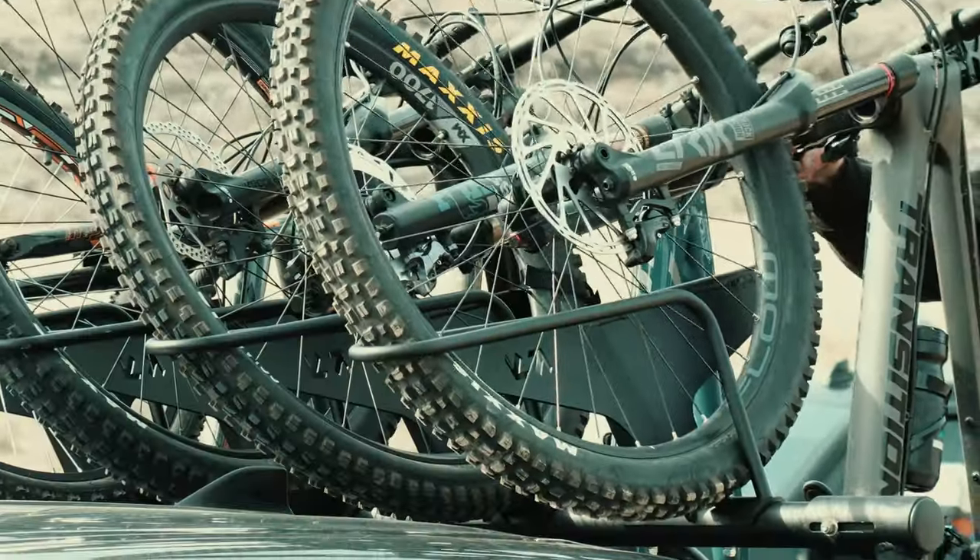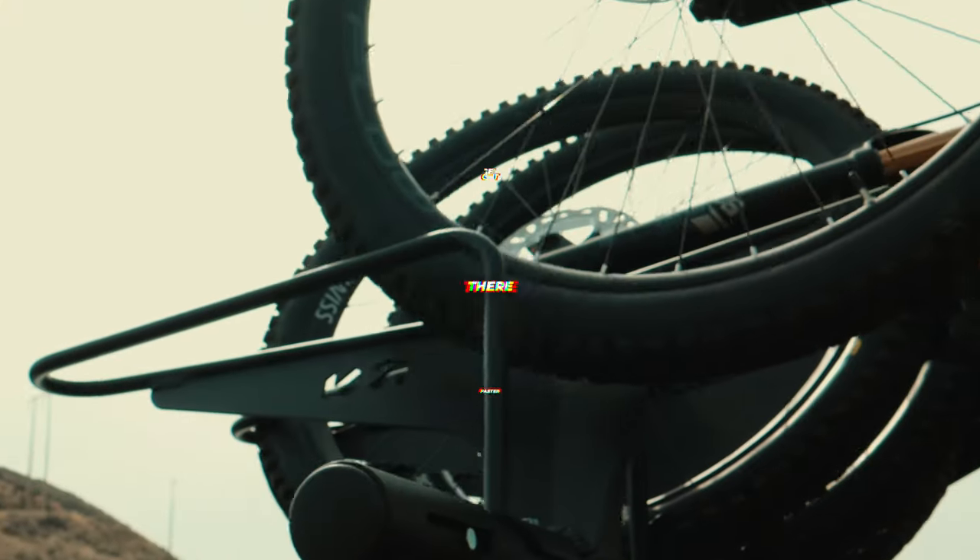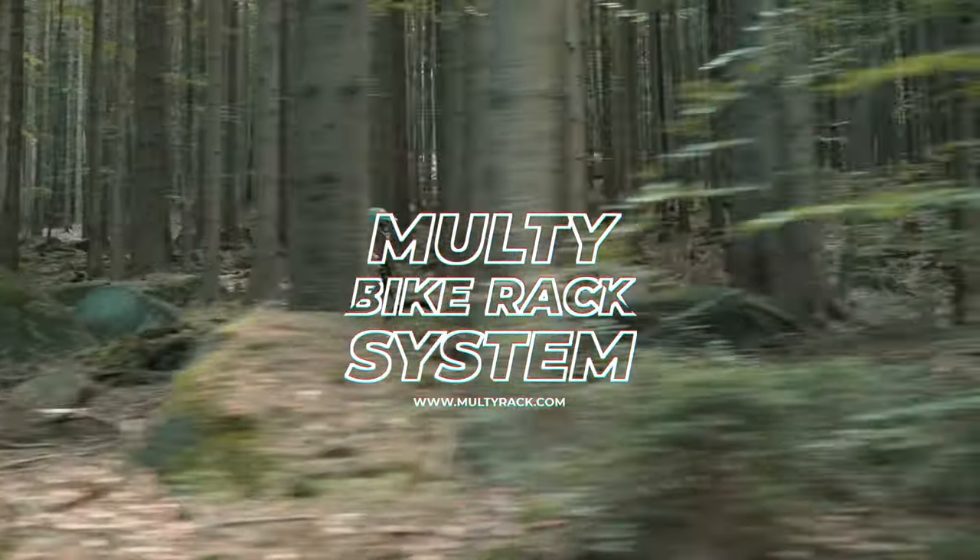Free shipping across North America for a limited time only. Load up sooner and get there faster with the Multi-Bike Rack System.